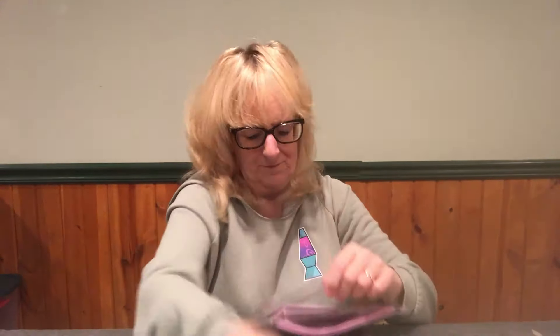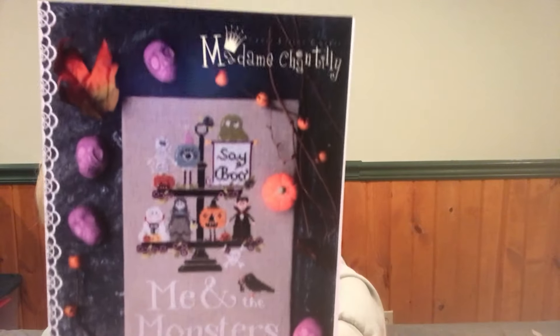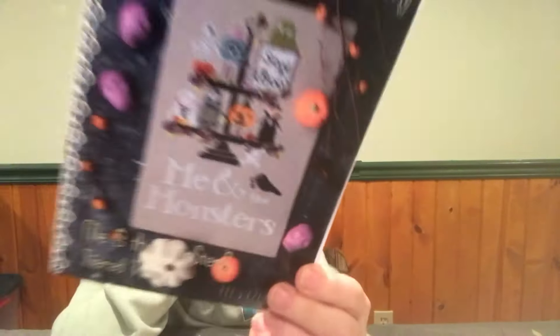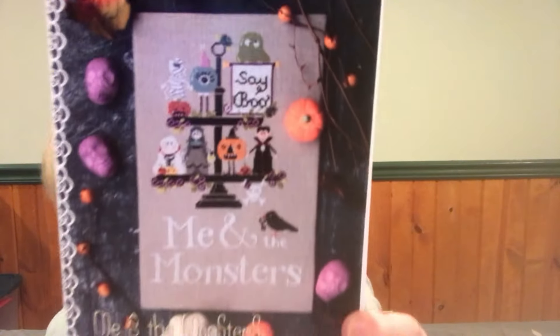Then we have Madame Chantilly and this is 'Me and the Monsters' — a monsters tea tray. I love tea trays! Isn't that cute — look at all the monsters! This is 113 by 173 stitches, so not that bad. I think this is a 14 Ada that I will be stitching it on. I love my purples — purples and oranges are my Halloween colors.